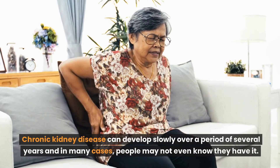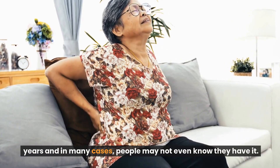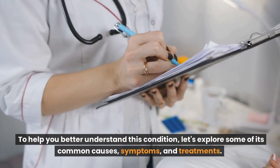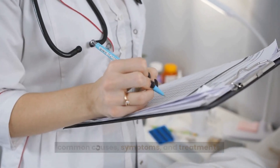Chronic kidney disease can develop slowly over a period of several years, and in many cases, people may not even know they have it. To help you better understand this condition, let's explore some of its common causes, symptoms, and treatments.